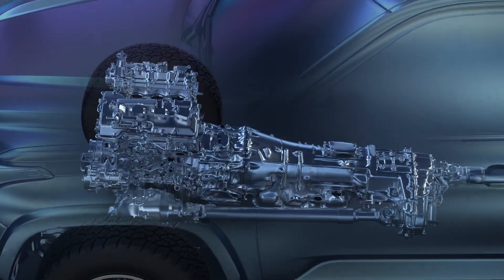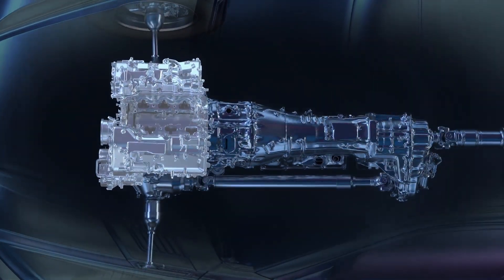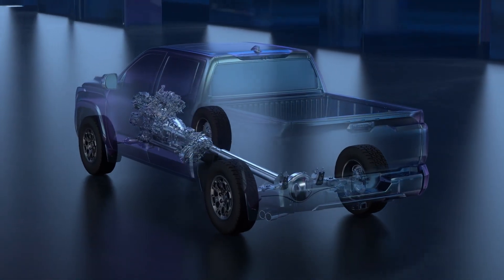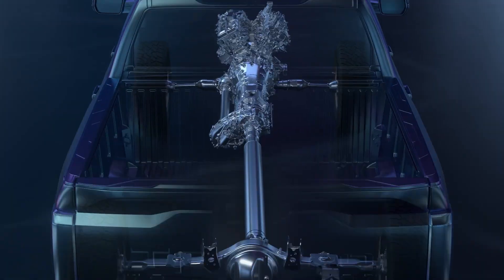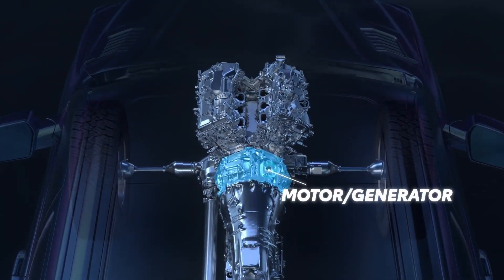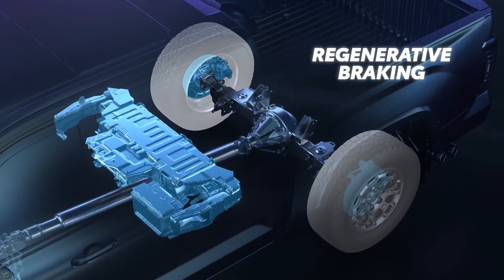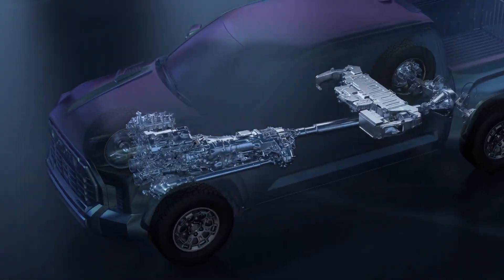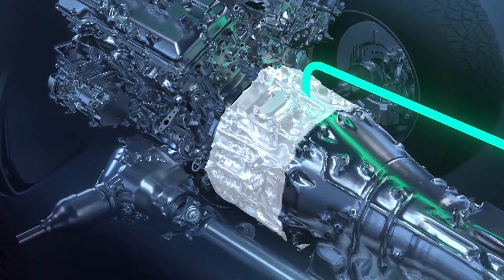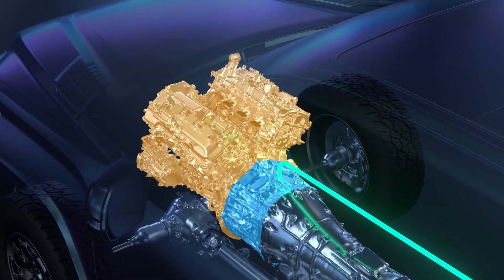What sets iForce Max apart is how the components are laid out. Toyota engineers place the electric motor between the internal combustion engine and a conventional automatic transmission, allowing them to retain the rugged drivetrain components necessary for demanding towing and off-road use. Like other Toyota hybrid systems, iForce Max utilizes a motor generator that works with the internal combustion engine to drive the wheels, as well as regenerate electricity when coasting or braking for maximum efficiency. The hybrid battery system is electrically connected to the electric motor, giving it the energy needed to generate the system's incredible power, supplementing the internal combustion engine in points where it may not be at its peak output.